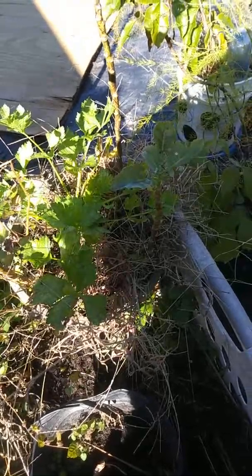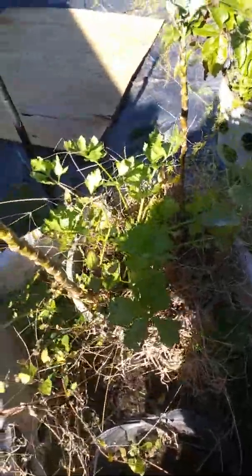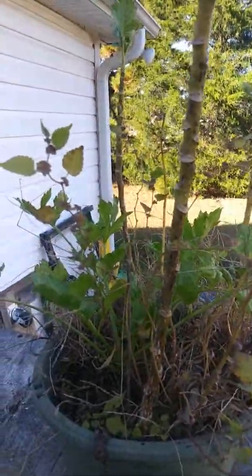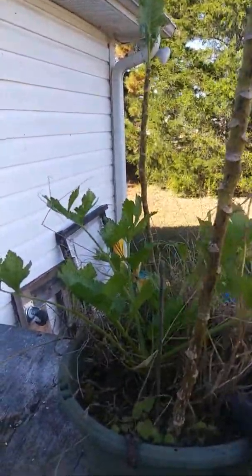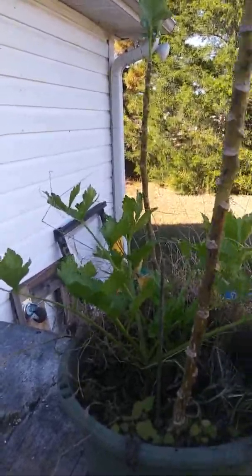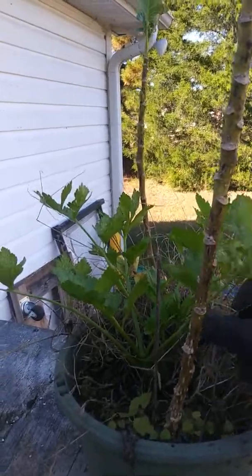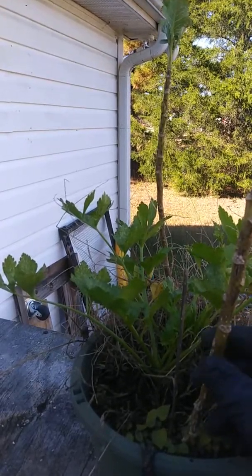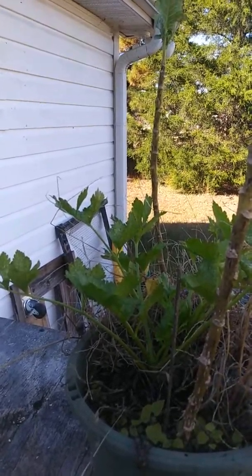Now amongst this pot here, as you can see, I'm going to have to trim out all this dead stuff. I still have some lettuce growing — that's this here — and this here should be my kale, going straight up.